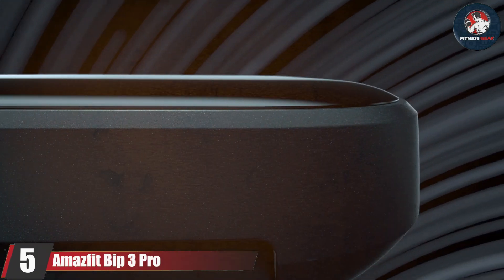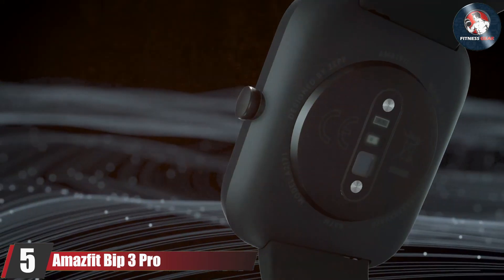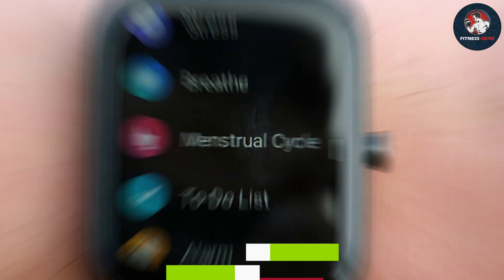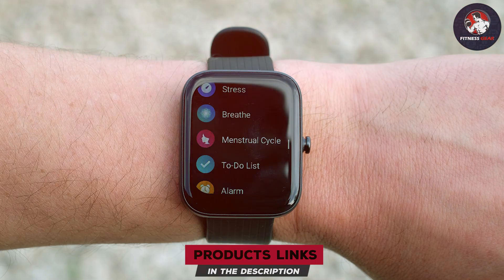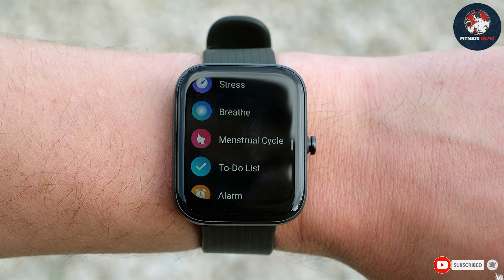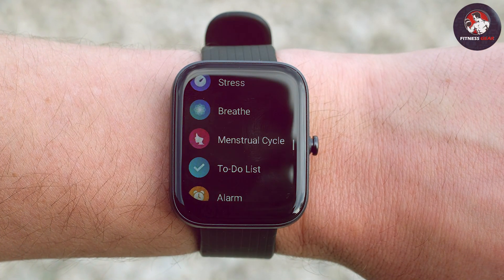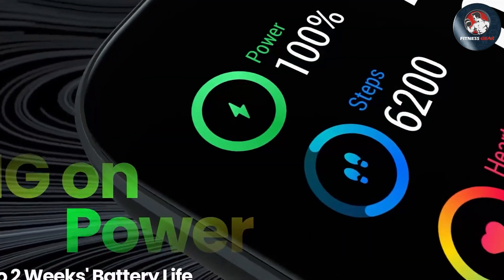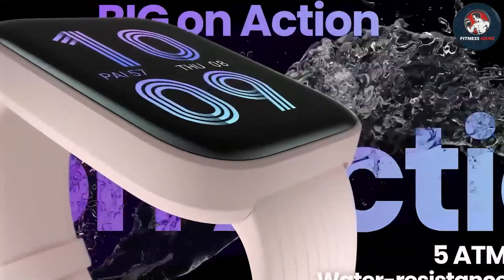Number 5: Amazfit Bip3 Pro Smartwatch. The Amazfit Bip3 Pro is a budget-friendly smartwatch that doesn't compromise on functionality. Its design is lightweight and comfortable, featuring a 1.69-inch color display that provides clear and vivid visuals. The watch's plastic casing and silicone strap ensure durability and comfort during physical activities.